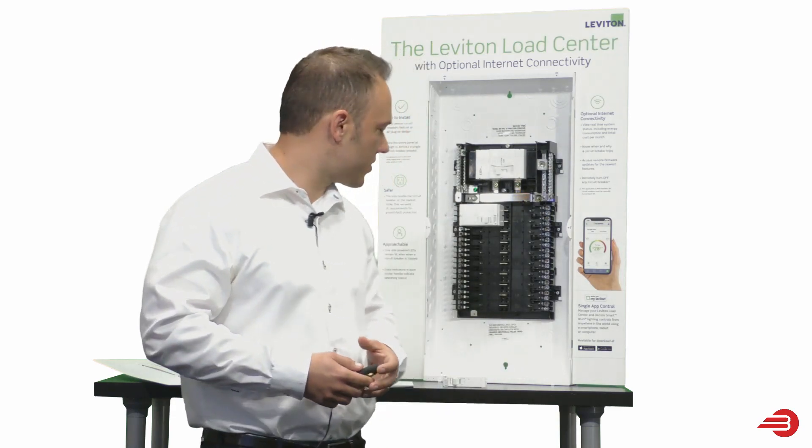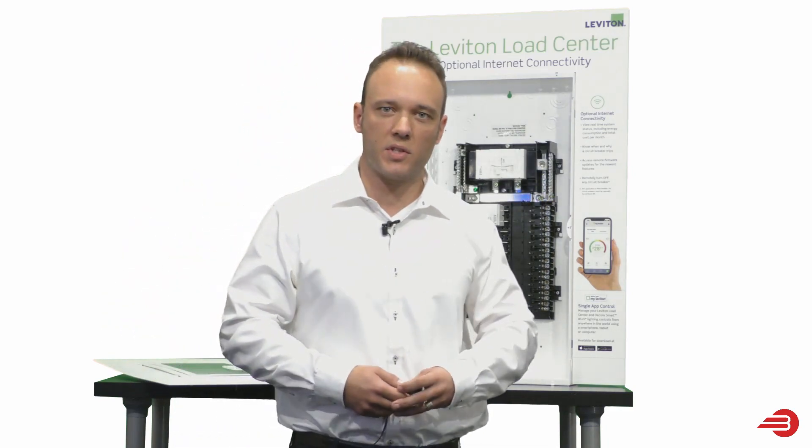So I think that's a good summary of the product. I hope that you are as excited for this as I am. And thank you again, BrightTech, for having me here today.